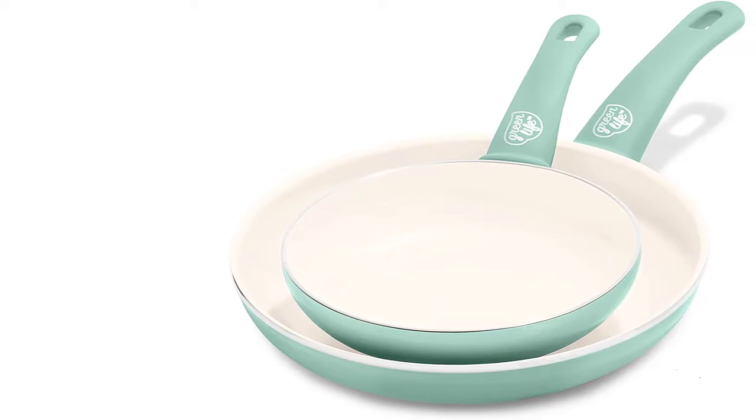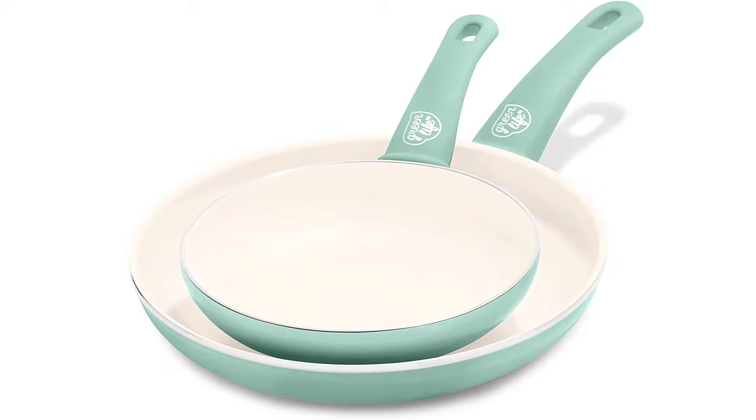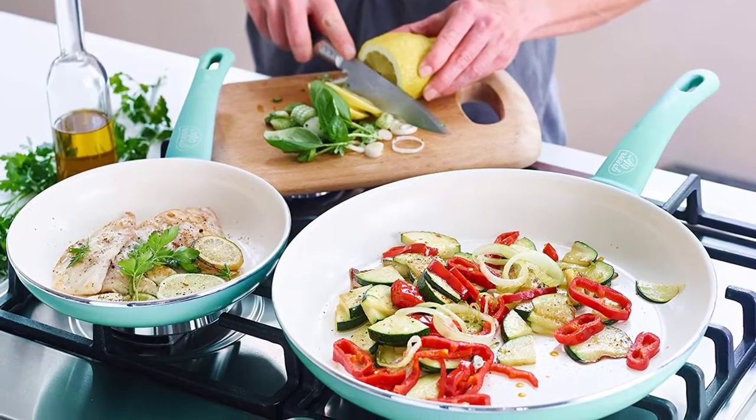Being able to hold the pan comfortably, you can control the cooking process much easier. The core under the healthy ceramic coating is aluminum without any lead or cadmium that could leach into the food.